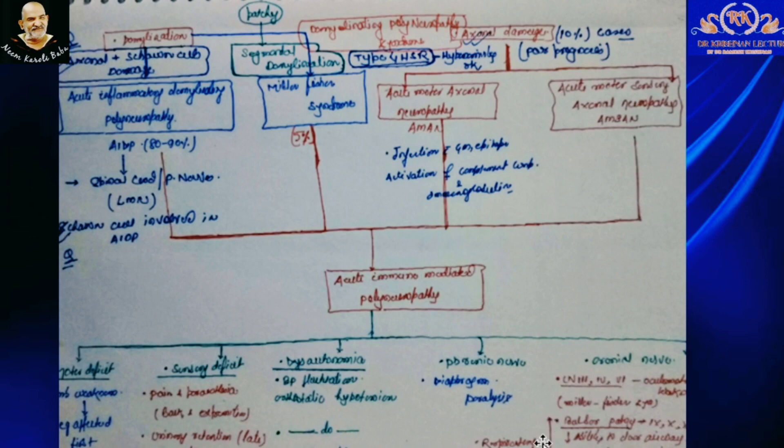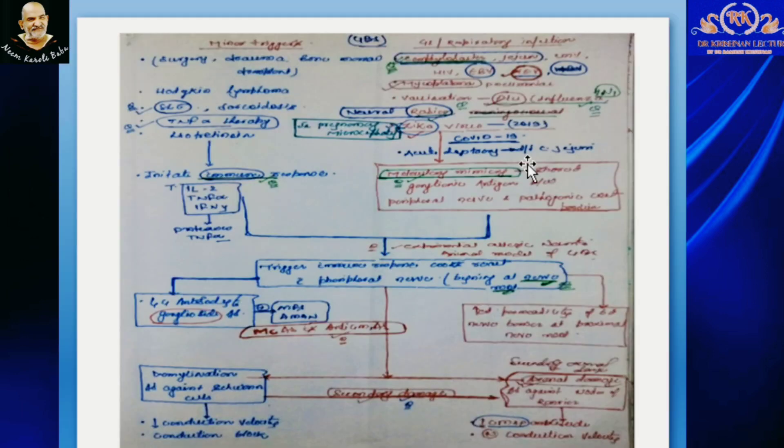To summarize, Guillain-Barré Syndrome can occur because of minor or major triggers, which will lead to immune responses as well as molecular mimicry. This antibody will act against ganglioside cells and can be of diagnostic importance. The different antibodies formed in GBS are anti-GM1 antibody, anti-GQ1b antibody, and anti-GD1a antibody.